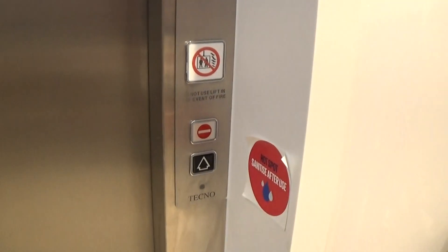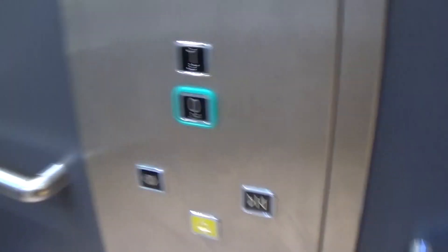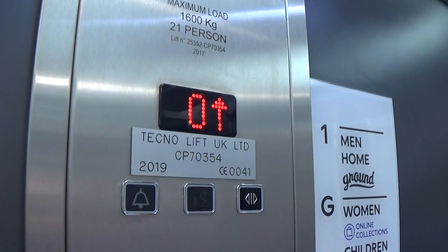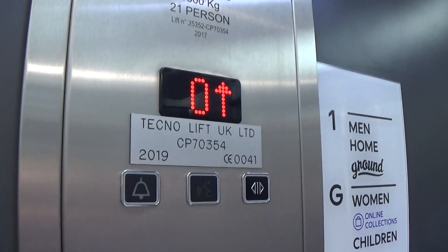Here it is - it's here, they probably went out. It's got the amortizing on the left. Capacity is 630 kilograms, 21 persons, built in 2017, four years ago.